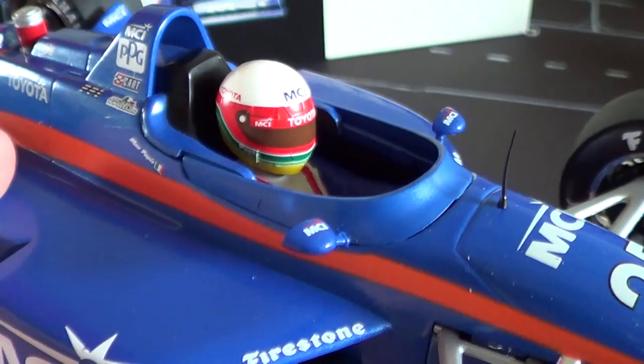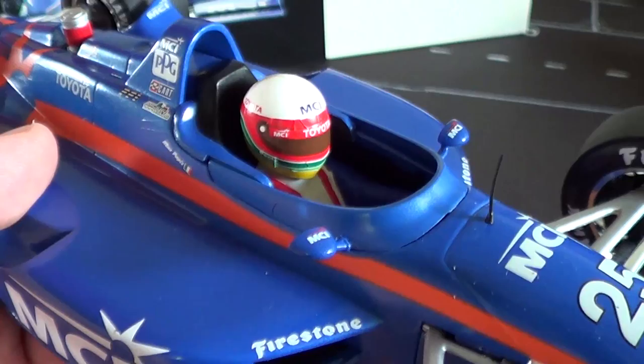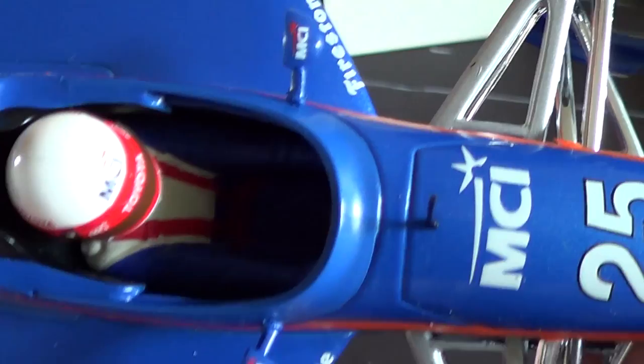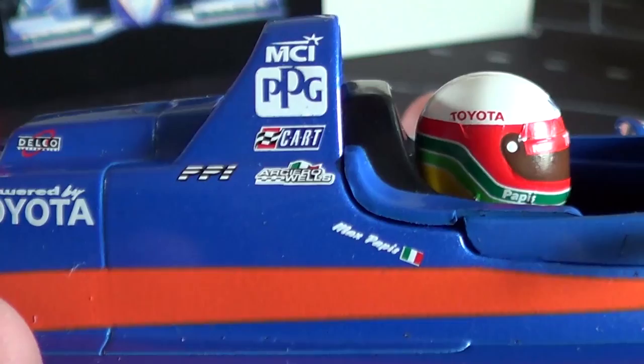So obviously we remember Jeff Krosnoff — that was 20 years ago, on the 14th of July 1996, and this weekend is the 20th anniversary of that. But on a happier note, Max Pappas really did impress in this car and has obviously made very good for himself in terms of the rest of his career.